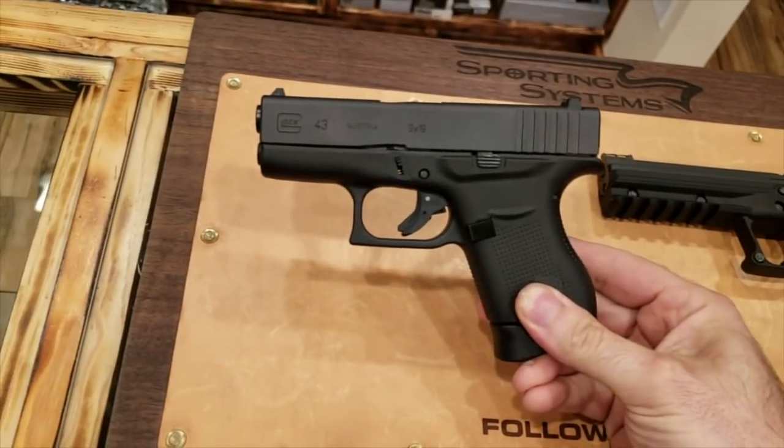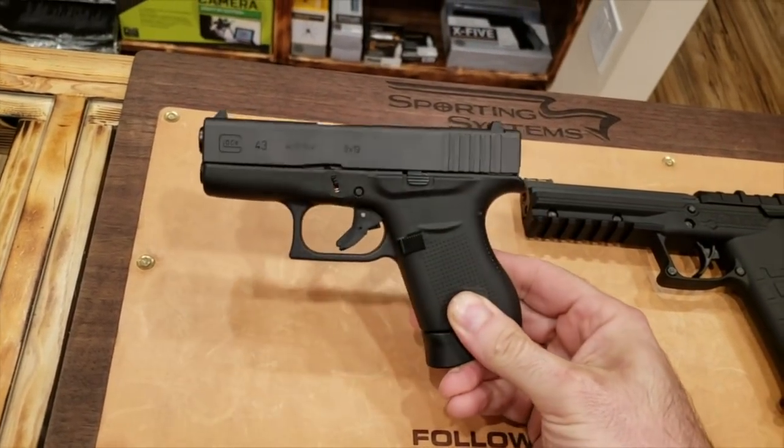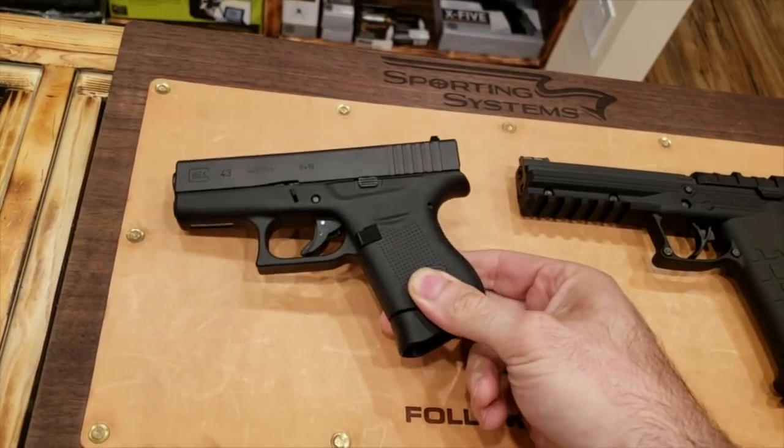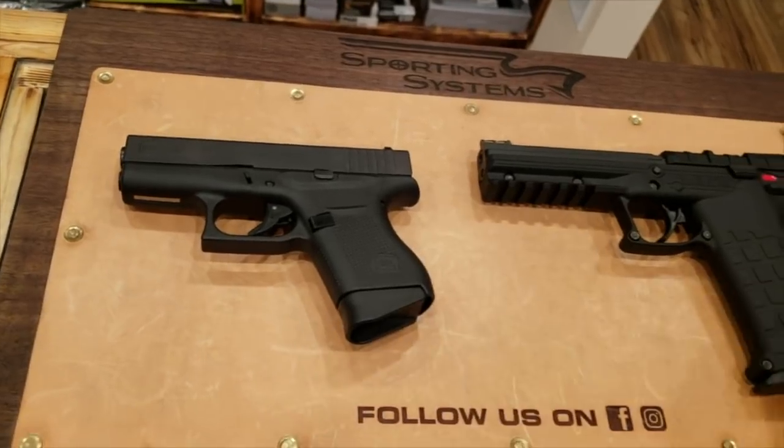Option number one is the Glock 43. This would be a great little gun for someone who wants something easy to conceal — a great little concealable, semi-automatic gun in nine millimeter. So that's option number one.